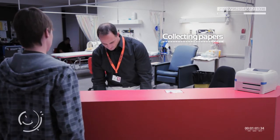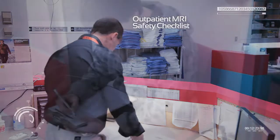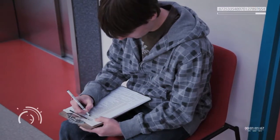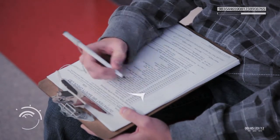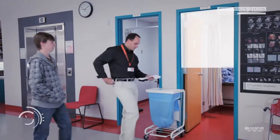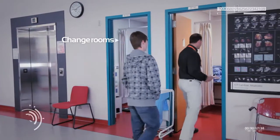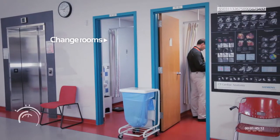MRI doesn't use radiation like an X-ray or CT machine, but it does use a very powerful magnet. The magnet used in MRI can be 50,000 times the strength of Earth's magnetic field, so everyone has to be super careful with any metal objects around the machine. Also, the magnet is always on, so never walk into a room with an MRI machine with anything metal in your pocket.